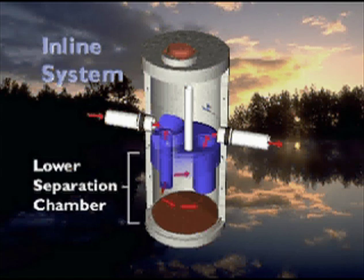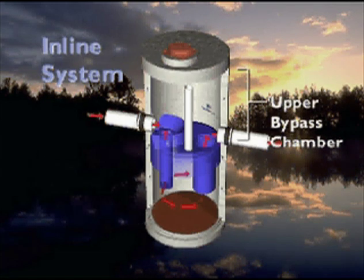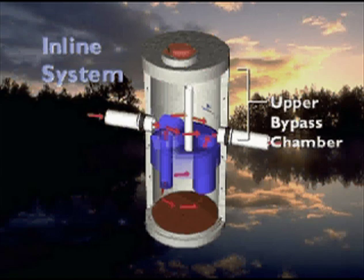The inline system consists of two primary sections: a lower separation chamber, where sediment and hydrocarbons accumulate prior to cleaning, and an upper bypass chamber that regulates normal stormwater flow into the lower chamber and conveys high flows directly to the downstream sewer.